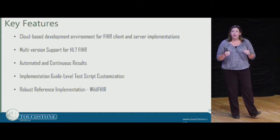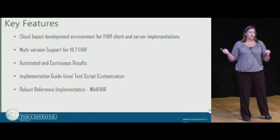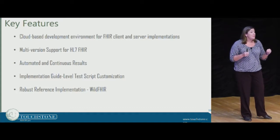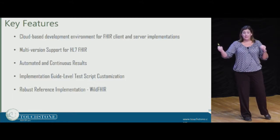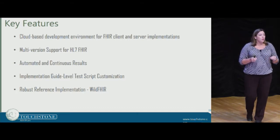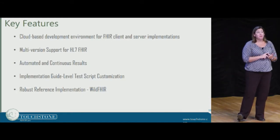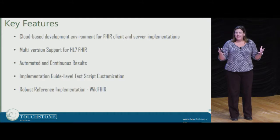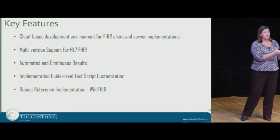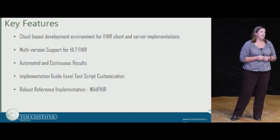A key thing to take away about Touchstone is that this isn't just about pointing back to the FHIR resources already available for testing. This is about being able to customize your test scripts so that they meet your needs or your program needs. We support both FHIR implementers and developers like yourselves, as well as programs like the DaVinci project. Right now we're working on test scripts for implementation guides so that any developer can come test with Touchstone and see immediately what they need to evolve in their product to meet the requirements of that implementation guide.